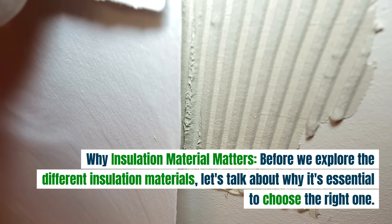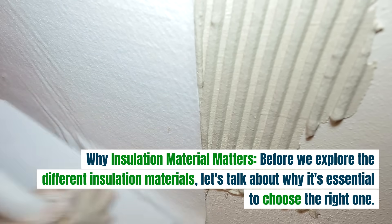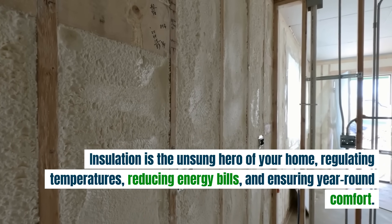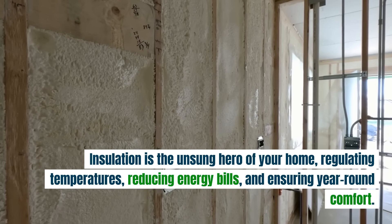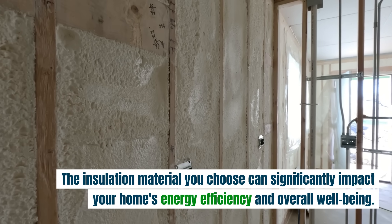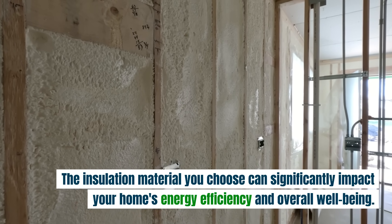Why insulation material matters. Before we explore the different insulation materials, let's talk about why it's essential to choose the right one. Insulation is the unsung hero of your home, regulating temperatures, reducing energy bills, and ensuring year-round comfort. The insulation material you choose can significantly impact your home's energy efficiency and overall well-being.